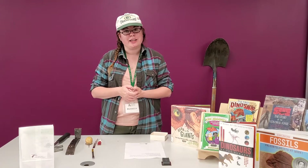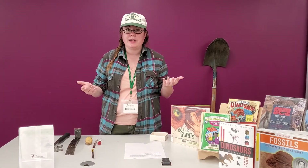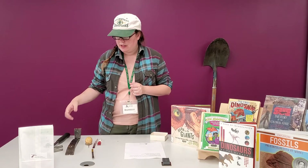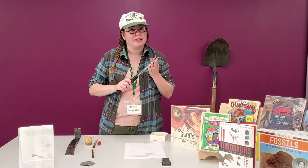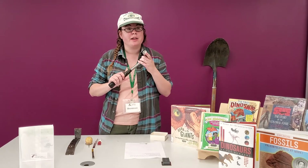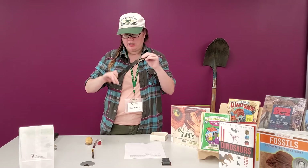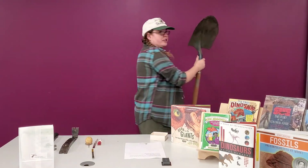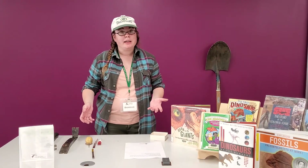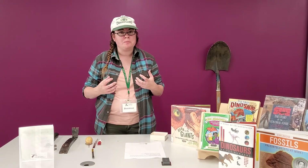So what does it take to be a paleontologist? It takes some education — you're going to go to school and learn all sorts of different science. But when you grow up, you can dig up dinosaurs, and paleontologists use all sorts of different tools. They might use a hammer, because dinosaurs are found in rocks and sometimes they need very big tools to get to them. There's also a flat bar, which is like a crowbar, and a shovel.